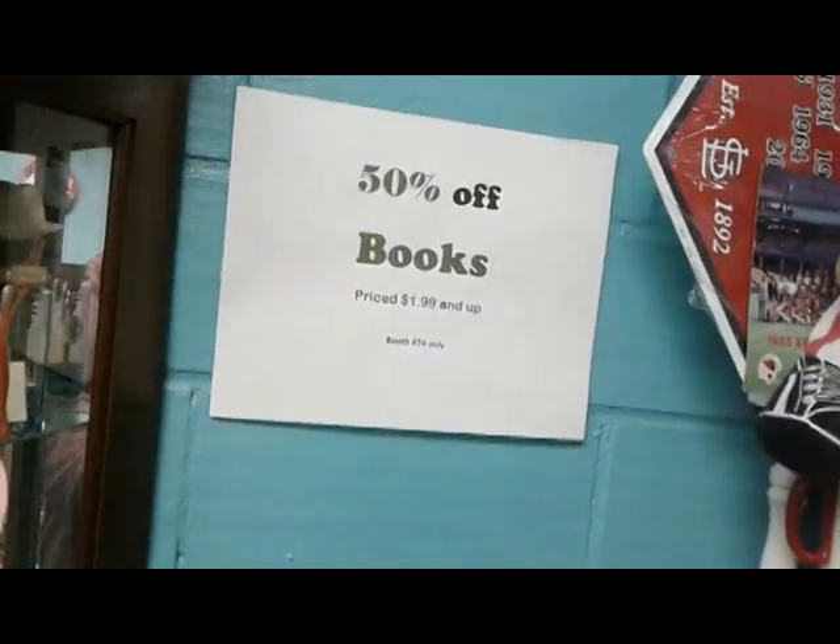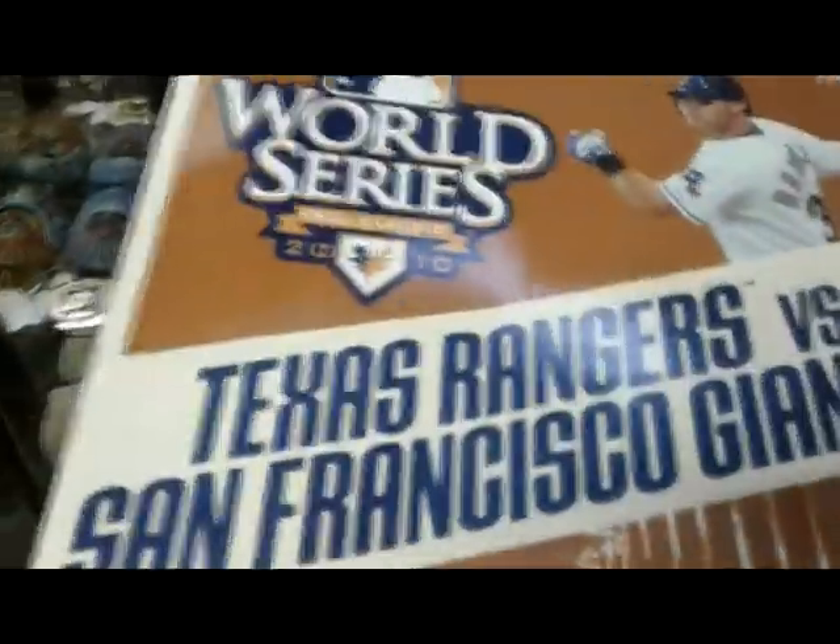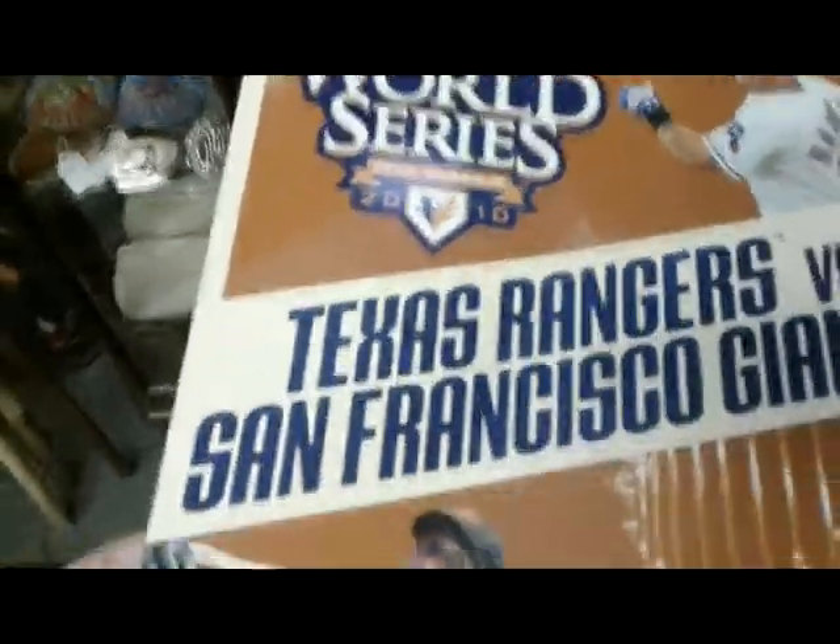What I found is a 2010 World Series program at half off, and the price is only $5.99, so we're talking only three bucks for a World Series program — Rangers versus Giants. Why that's in the St. Louis area is beyond me, but for three bucks we'll take it.